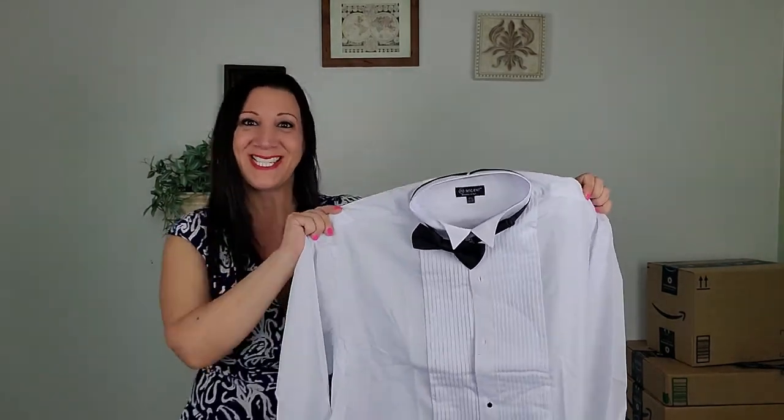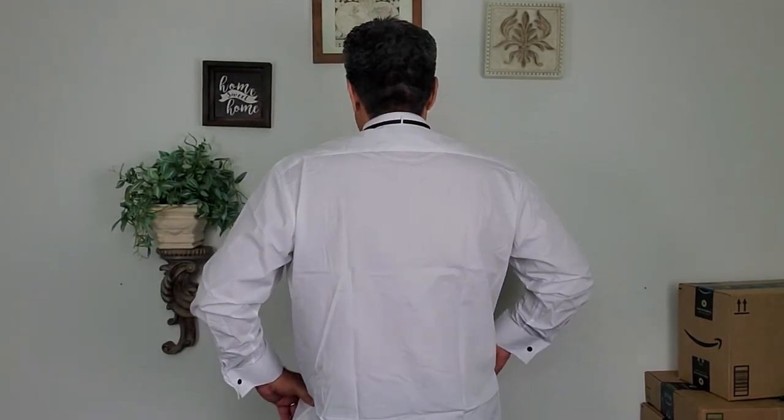Very nice. I can't wait to see this on my husband. Wow, very nice. Perfect fit.